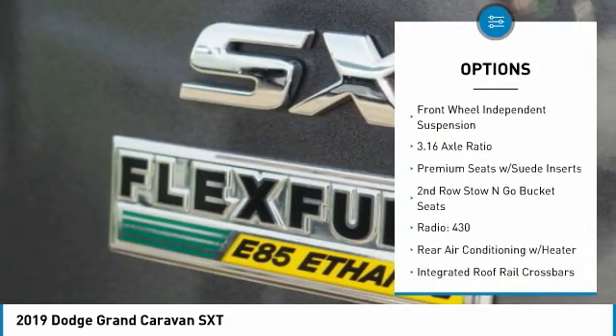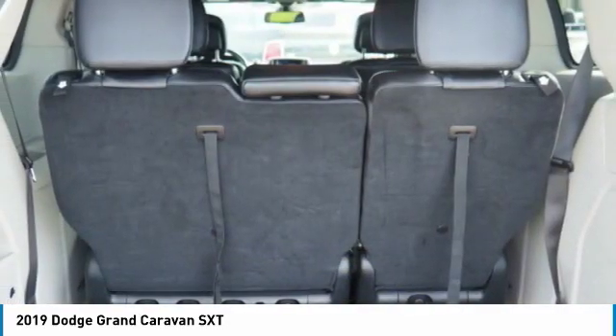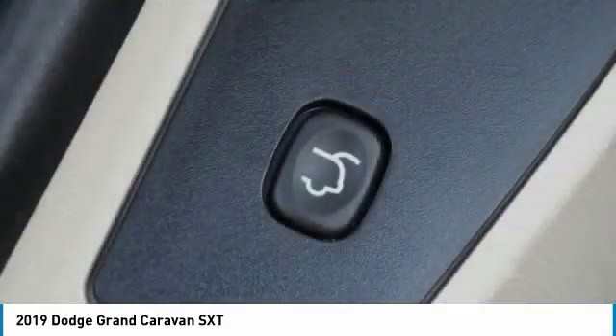traction control, remote keyless entry, fog lights, four-wheel disc brakes, front-wheel independent suspension.